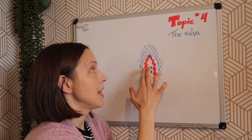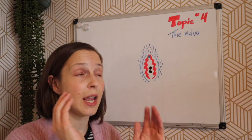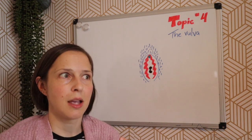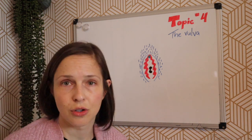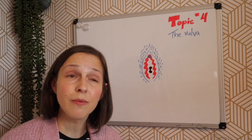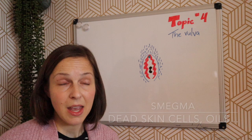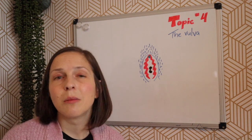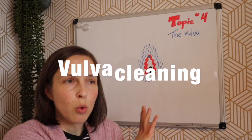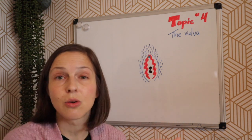The labia minora meet at the clitoris and can sometimes form a hood or fold over it — sometimes not. Sometimes there's a very large hood, and whatever your hood, it's totally fine and normal. Because labia minora can be extra floppy with a lot of extra tissue, it's easy for oil and dead skin cells to get stuck and build up in the private area. This can create something called smegma — a white, oily substance that can build up in the crevices of your vulva. Nothing wrong with you; it's totally normal. Just give yourself a good wipe with a washcloth and gentle soap when bathing. Don't wash inside the vagina, but washing around the vulva and labia minora is totally healthy and normal.